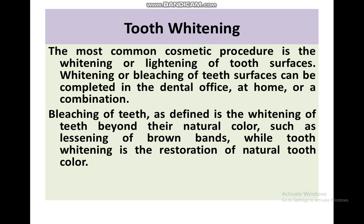Bleaching is defined as the whitening of teeth beyond their natural color, such as lightening of brown-stained teeth, while tooth whitening is restorative of the natural tooth color.